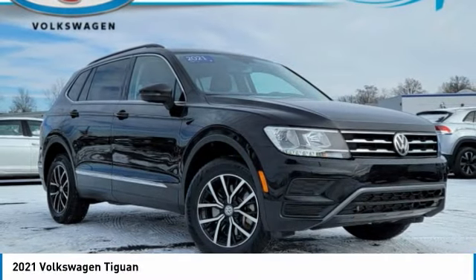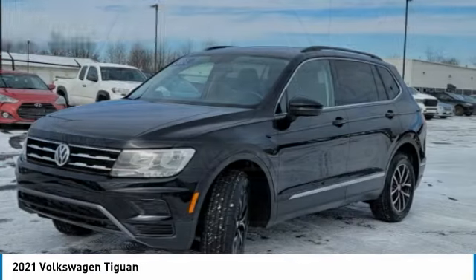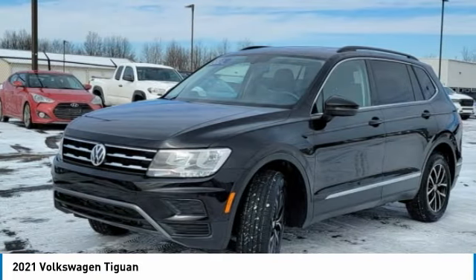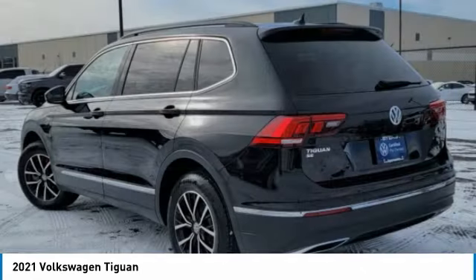You are going to love the 2021 Tiguan. With Volkswagen Tiguan, it's good to be turbo. Turbo with class. This vehicle has less than 45,000 miles.